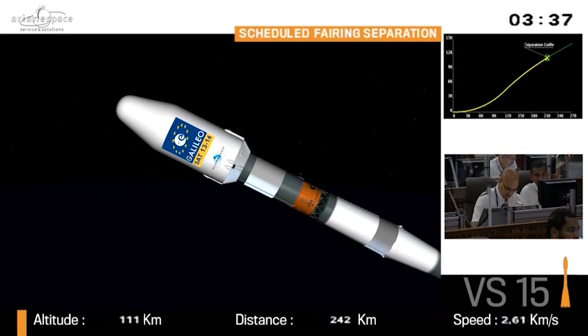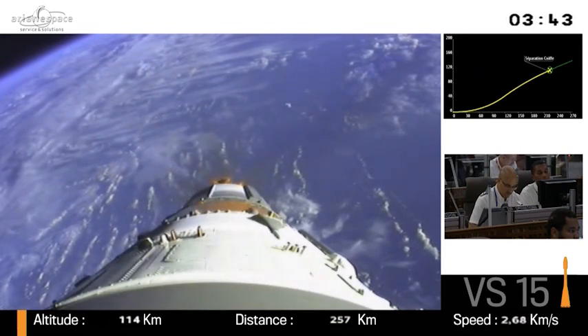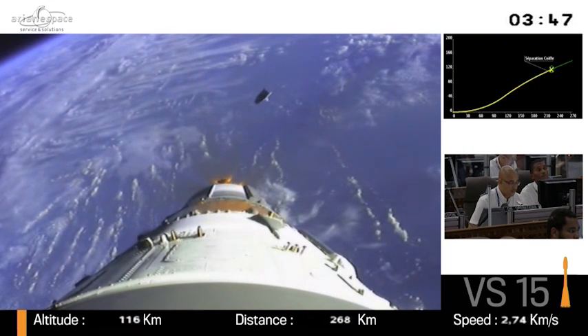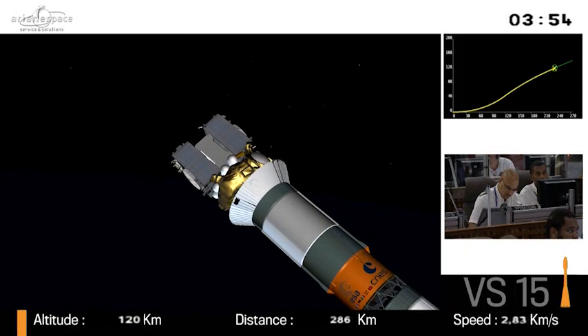Some basic Soyuz facts: it orbited the first artificial satellite, Sputnik, in 1957. And also the first man in space, Yuri Gagarin, in 1961. Also the first woman in space, the first spacewalk, and it has the highest demonstrated reliability record, close to 99%.